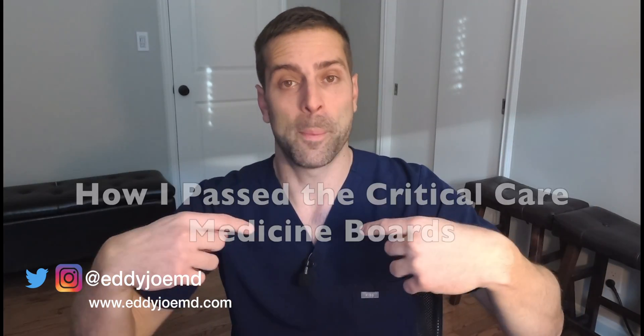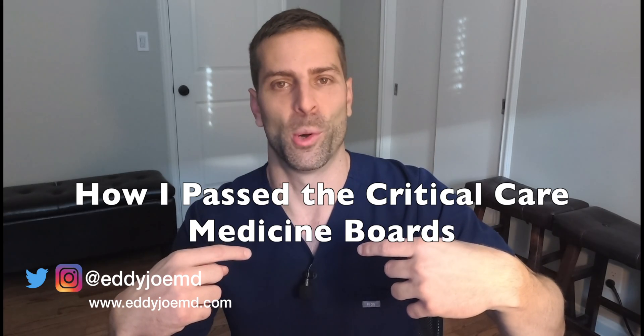Hey guys, I'm Eddie, and in this particular video, I'm going to tell you how I passed my critical care medicine boards.